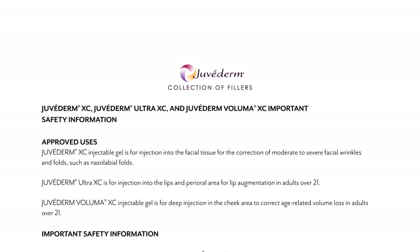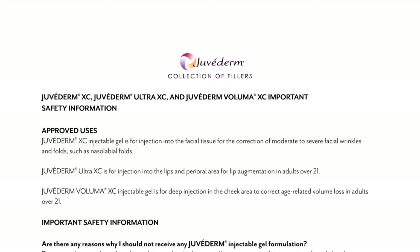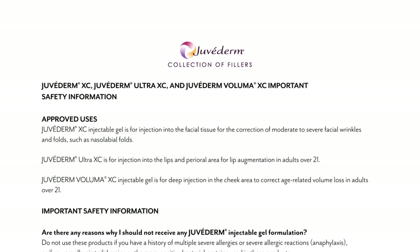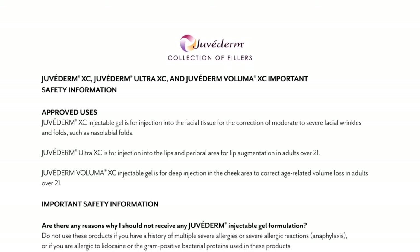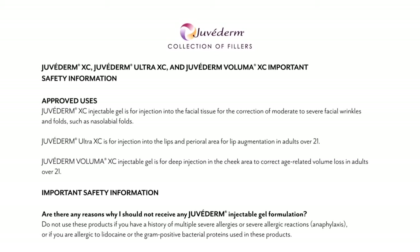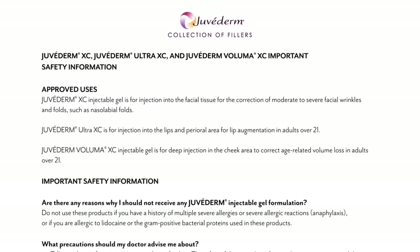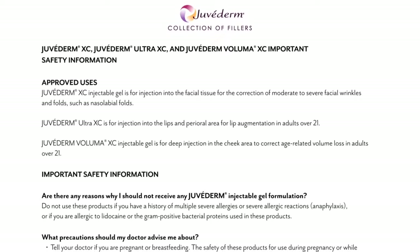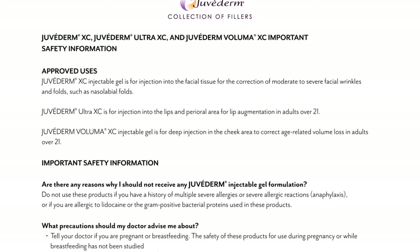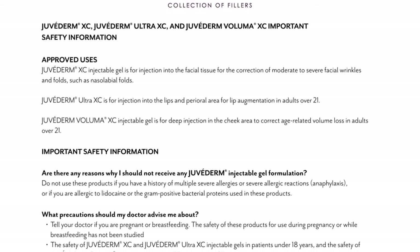Juvederm XC, Juvederm Ultra XC, and Juvederm Voluma XC — important safety information. Approved uses: Juvederm XC injectable gel is for injection into the facial tissue for the correction of moderate to severe facial wrinkles and folds, such as nasolabial folds. Juvederm Ultra XC is for injection into the lips and perioral area for lip augmentation in adults over 21. Juvederm Voluma XC injectable gel is for deep injection in the cheek area to correct age-related volume loss in adults over 21.